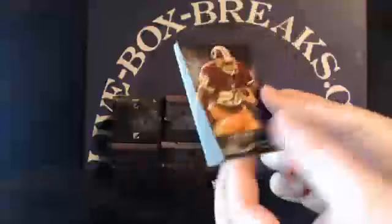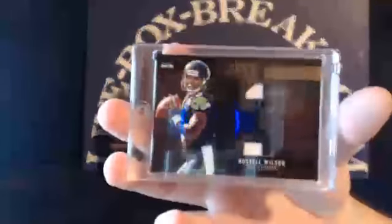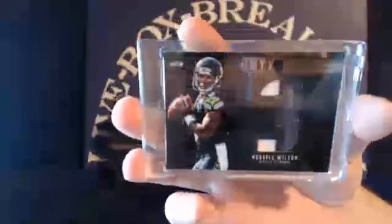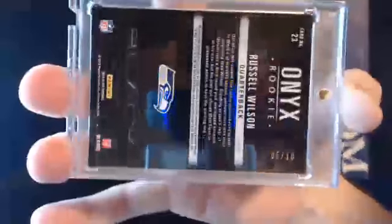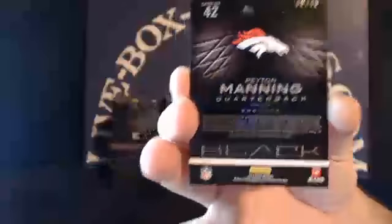We'll start with the bottom card first. For the Colts, Vic Ballard to $3.49. Cowboys, Tim Benford to $3.49. Redskins, Roy Hallou Jr. to $3.49. For the Seahawks, Russell Wilson rookie jersey number prime patch. Seahawks going to Greg B., super short print, 5 out of 10. Broncos, Peyton Manning gold parallel, 48 out of 49, going to Derwin.